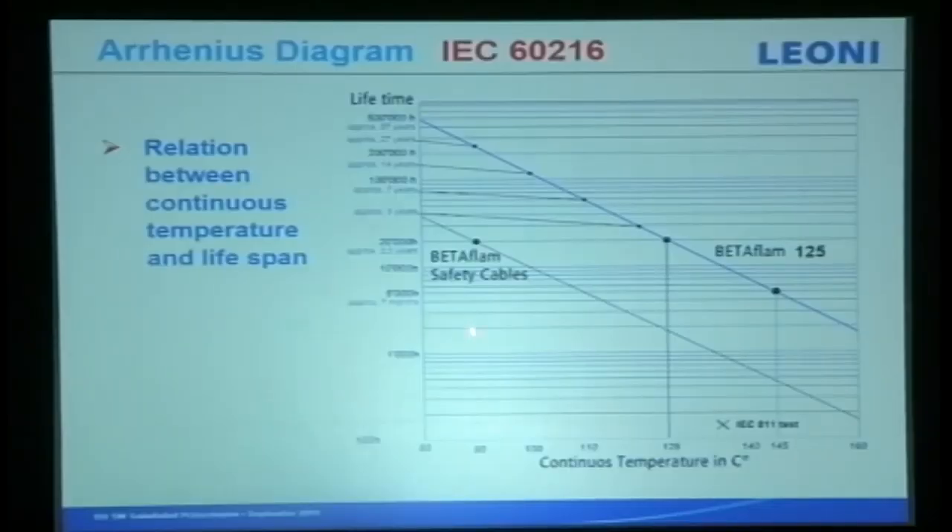There are many clauses you must read very carefully regarding insulation operating temperature. This is another chart we plotted after testing: at 125 degrees and 20,000 hours, if you operate at 90 degrees you achieve approximately 27 years. If you go to 5,000 hours it becomes lower. This is the aging test.